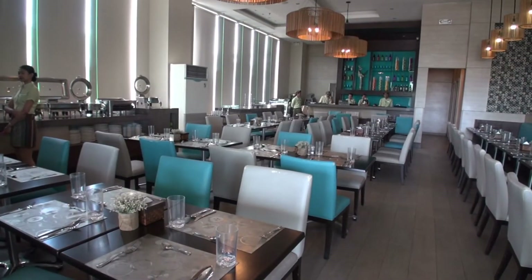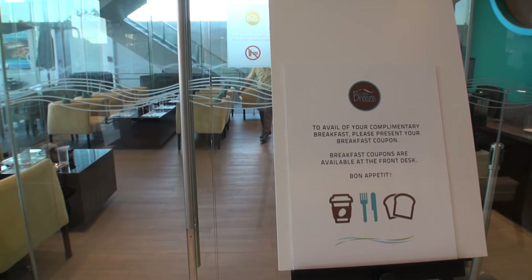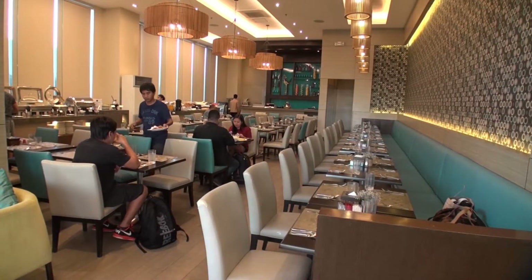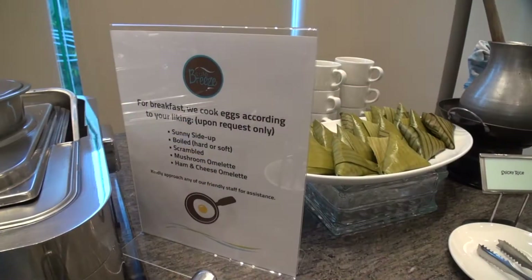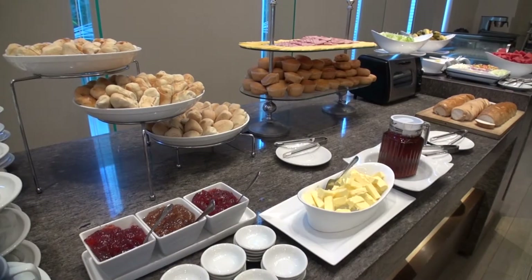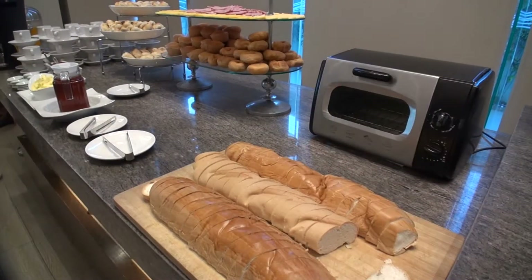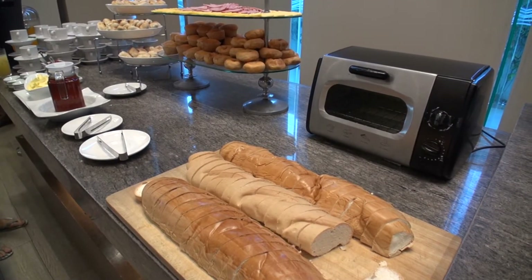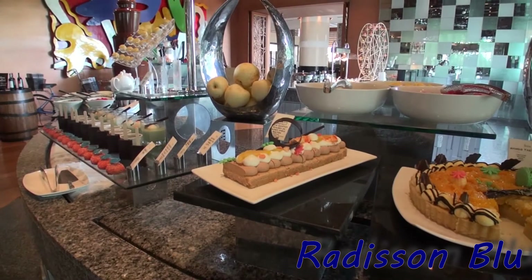Then there's the main restaurant dining area. When I booked with Agoda the room came with a buffet breakfast included — just check conditions at the time of booking. The buffet itself is average; there is a reasonable choice of food and it's kind of what you'd expect for a mid-range hotel like this. If you want to indulge yourself for breakfast, there is the Radisson Blu across the road which offers one of the best buffet breakfasts in town.